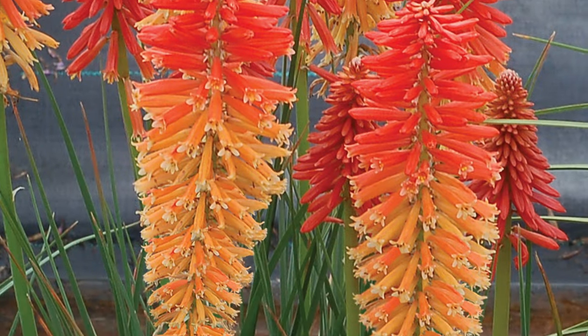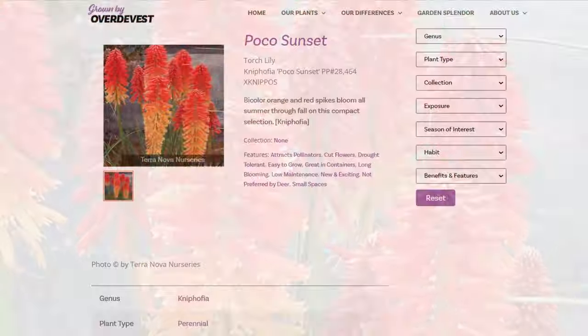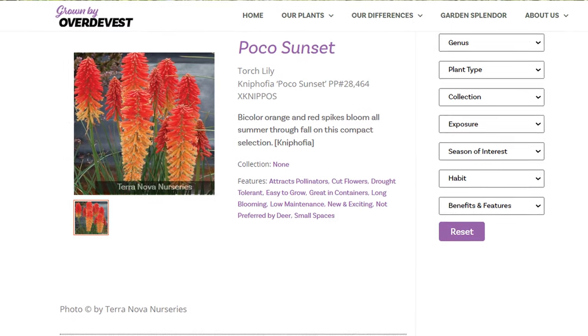A spectacular variety that definitely merits planting in almost everybody's garden — this is Kniphofia Poco Sunset.